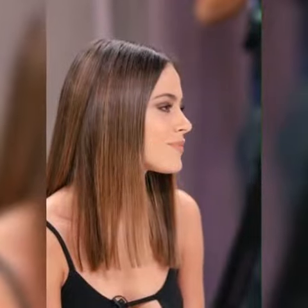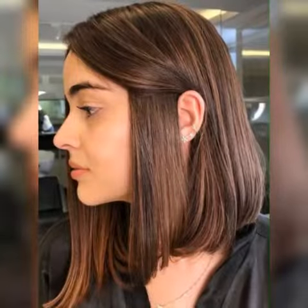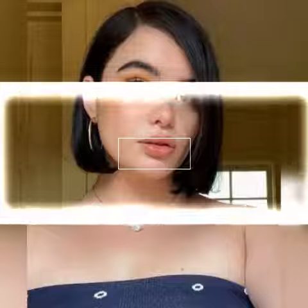Hair Fashion Hacks refer to tips, tricks, and techniques that can help you achieve different hair styles, maintain your hair's health, and keep it looking stylish and trendy. These hacks are useful for everyone who wants to elevate their hair game, whether they are a beginner or an experienced hair enthusiast.